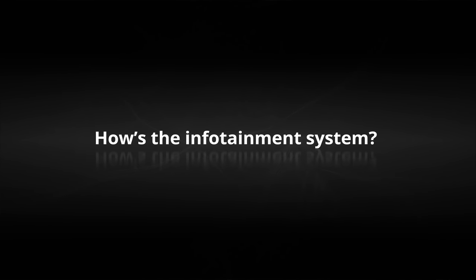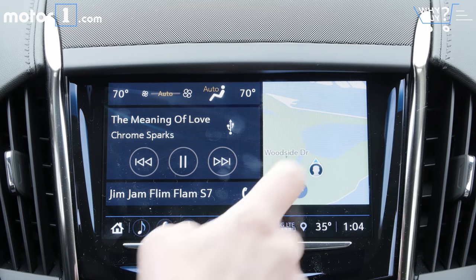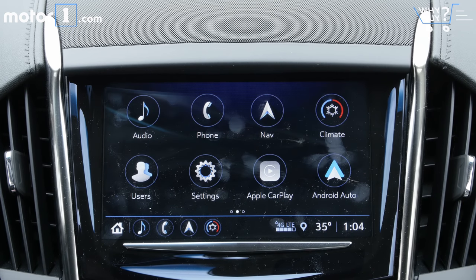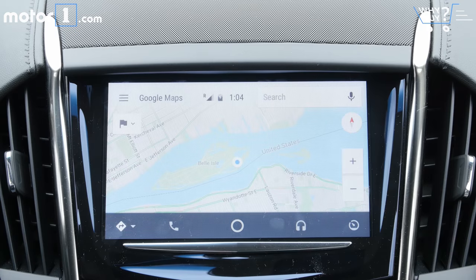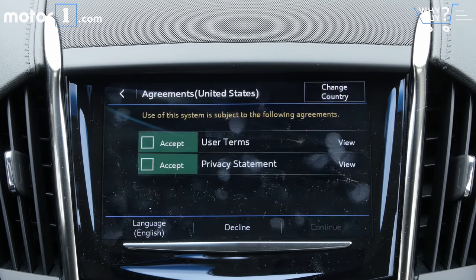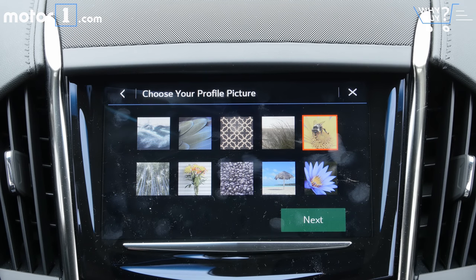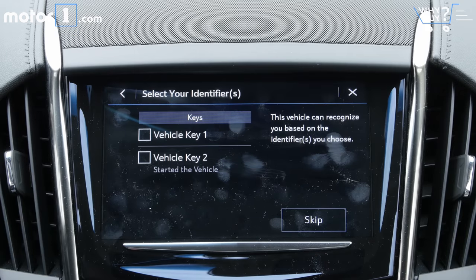How's the infotainment system? The 8-inch touchscreen works very well, certainly more smoothly and simply than the earliest versions of the Cadillac user experience software. You'll find support for Apple CarPlay and Android Auto, an available 4G LTE Wi-Fi hotspot, and even integration for cloud-based driver profiles that let you carry your preferences, like favorite destinations and radio presets, from one Cadillac to another.